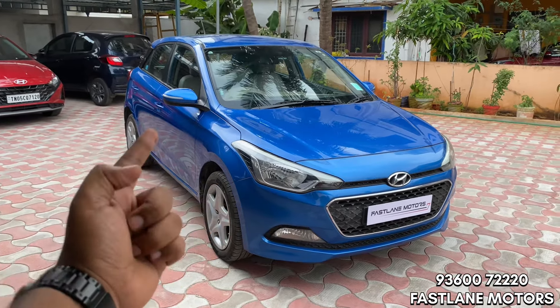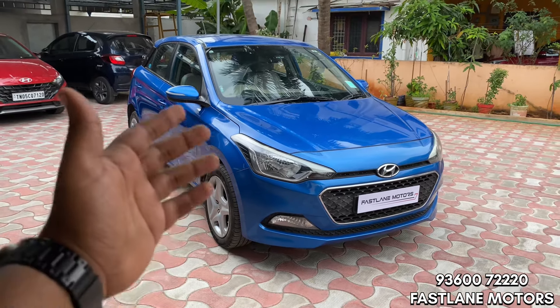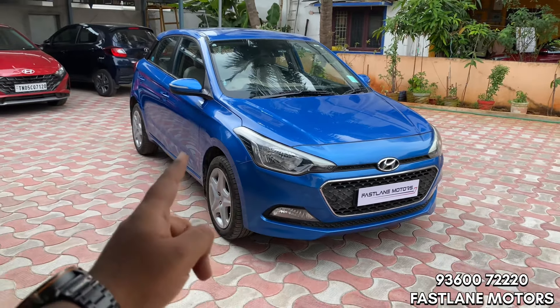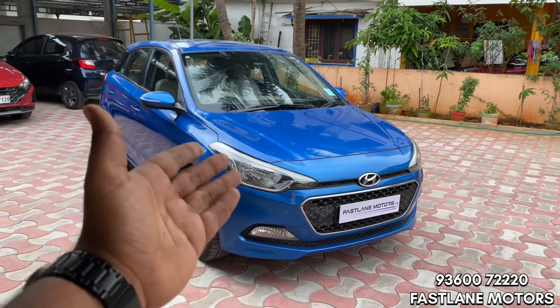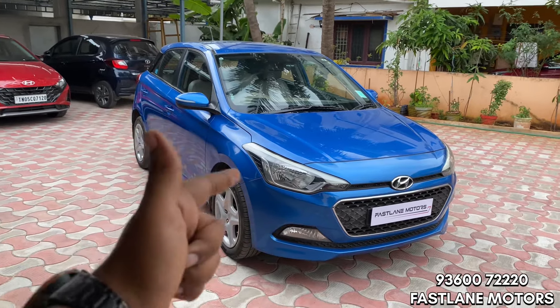It is a single owner car with 75,000 km on the odometer. The condition is excellent — you can take a test drive and check it out. Features include alloy wheels, airbags, touchscreen system, reverse camera, automatic climate control, new tires, and leather seats.